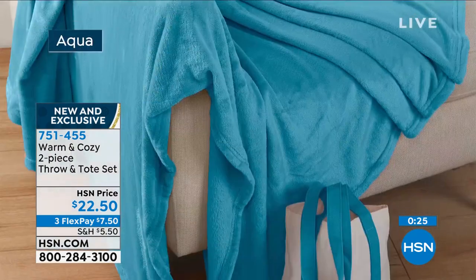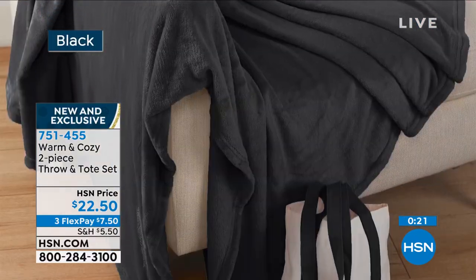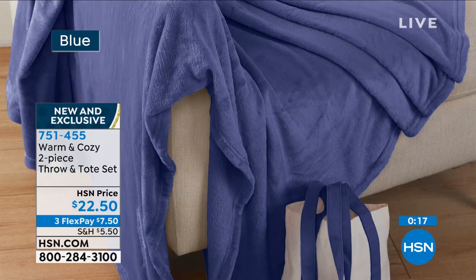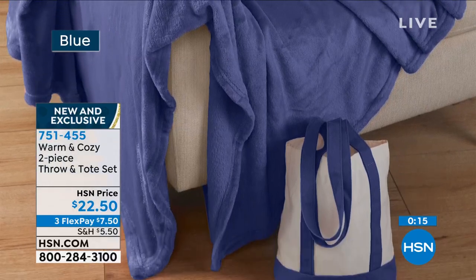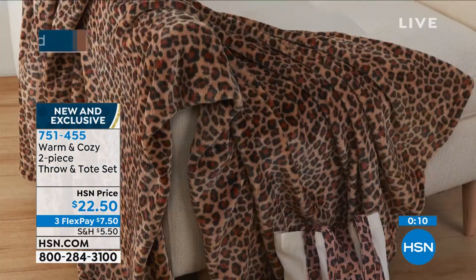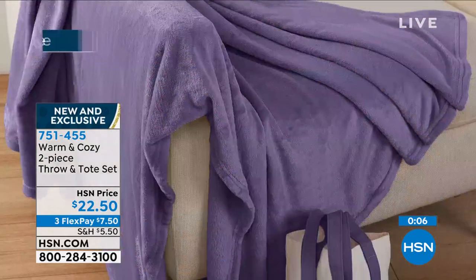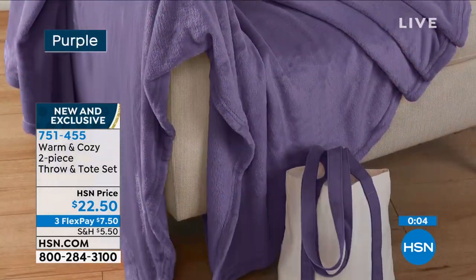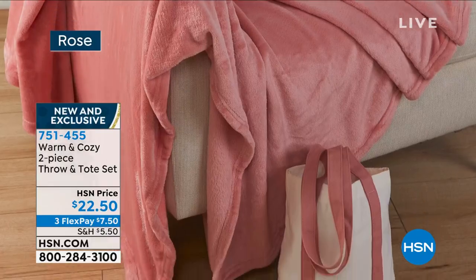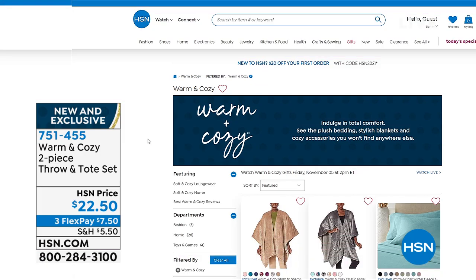These are great for Christmas or Hanukkah, but also for bridesmaids, weddings, or a little spa day — any occasion really. They're on flex pay at seven dollars and fifty cents. Item number 751455. The leopard even has a color-matched leopard bag to go along with it. Enjoy!